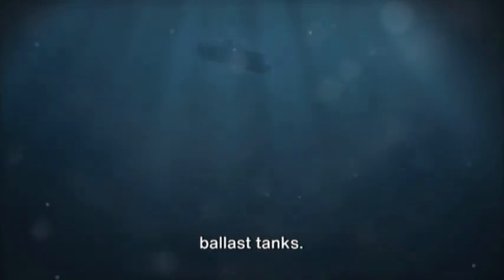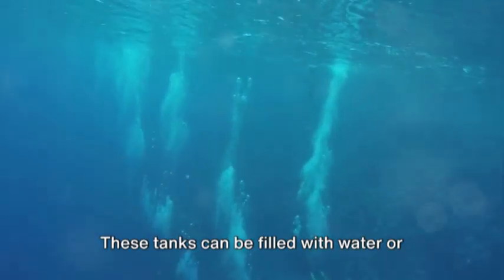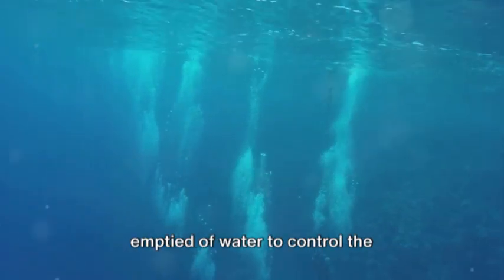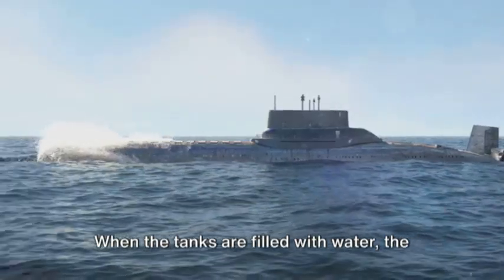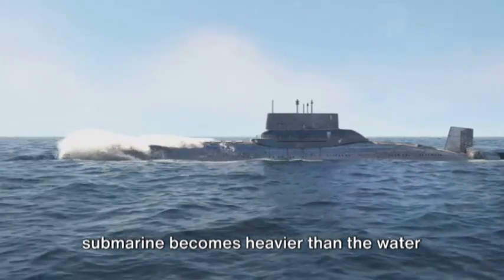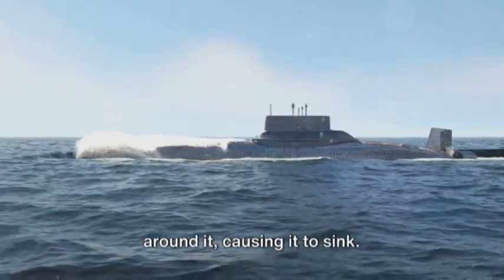Submarines have a special feature called ballast tanks. These tanks can be filled with water or emptied of water to control the submarine's buoyancy. When the tanks are filled with water, the submarine becomes heavier than the water around it, causing it to sink. But when the tanks are emptied of water, the submarine becomes lighter and can float back up to the surface.